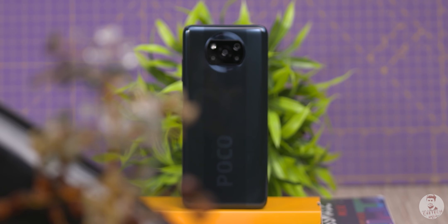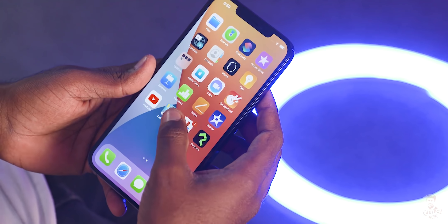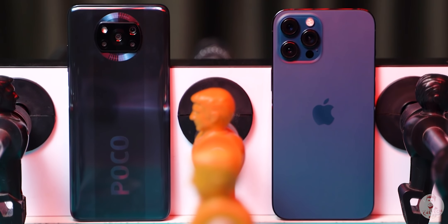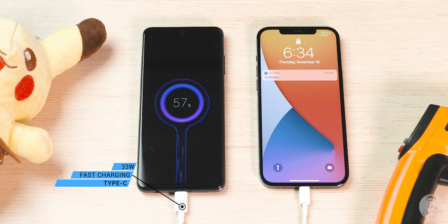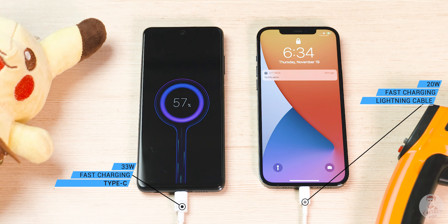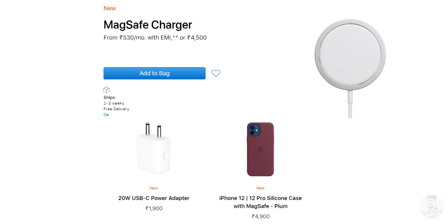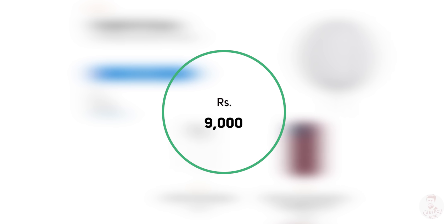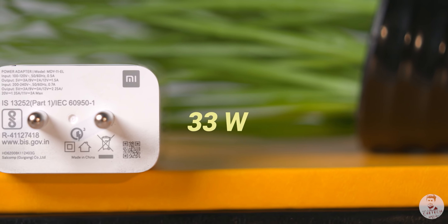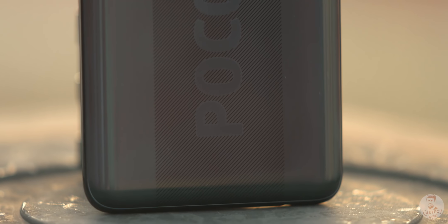Now let's talk about the battery. The POCO X3 has a battery 1.5 times larger than the iPhone 12 Pro Max, so optimized performance favors the POCO X3. The POCO X3 also supports 33W wired fast charging, while the iPhone 12 Pro Max supports 20W fast charging and MagSafe wireless charging. The POCO X3 uses a Type-C port, which is a win.